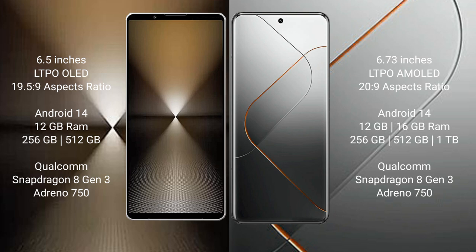Xiaomi 14 Pro comes with 12GB or 16GB RAM and 256GB, 512GB, or 1TB internal storage, also powered by a Qualcomm Snapdragon 8 Gen 3 processor with Adreno 750 GPU.